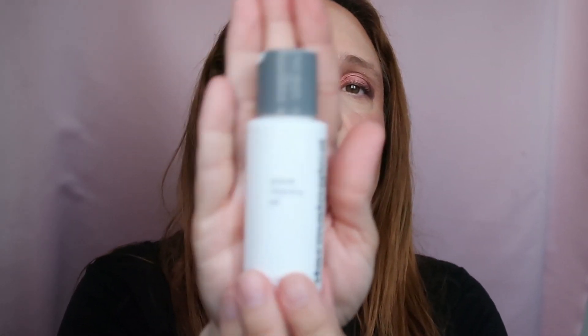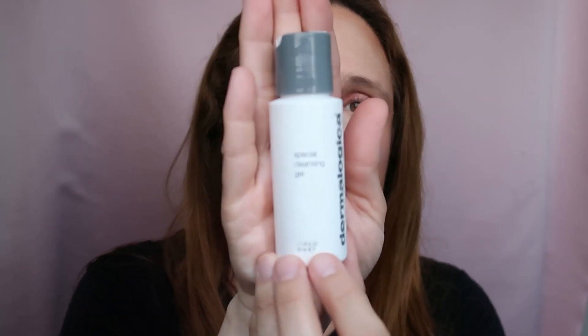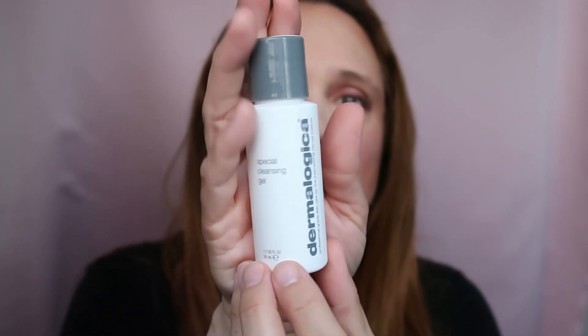Also from Dermalogica — the Special Cleansing Gel, also a sample size. I like it. It's a nice cleansing gel for the second step of my double cleansing routine. I'm not sure I'll repurchase because it's very expensive, but it is very nice with a lovely scent.